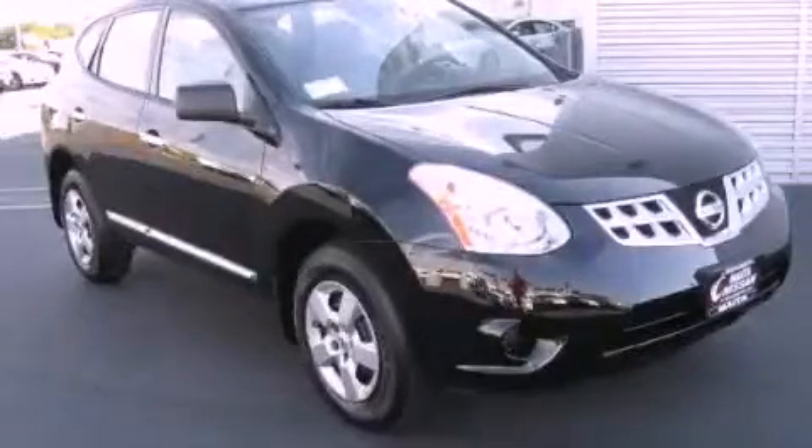This is a brand new 2011 Nissan Rogue, a car-like ride with space like an SUV.